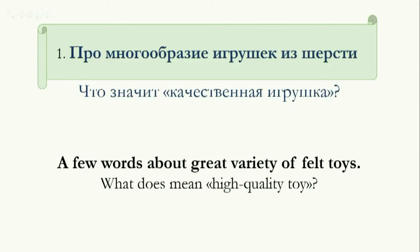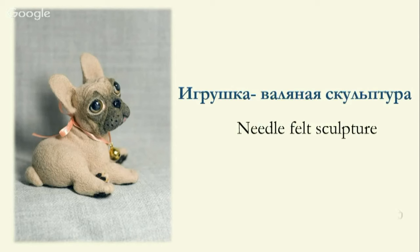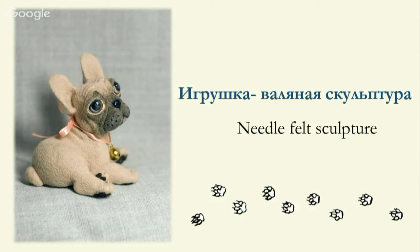Let's speak about toys. Many of you may have heard the statement that a quality felted toy should be very solid — solid enough to knock on a table. But it's too controversial and doesn't fit reality every time. This statement suits a felted sculpture which is entirely made from wool. You can see an example on the slide.